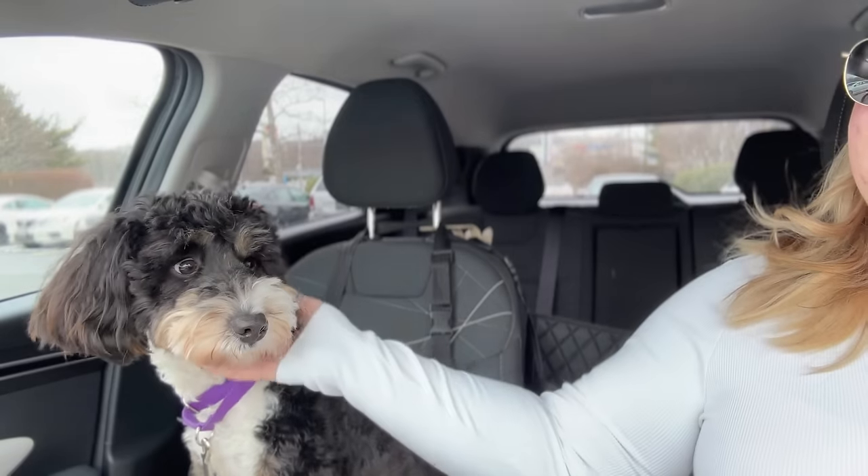Hey you guys, welcome back to a new vlog. Today we are running errands with me and Bruno. We're gonna do some dog-friendly errands. Look at that handsome boy. We are adjusting to his haircut — it just took us a minute to get used to it. I still think he's so cute. We were like, that doesn't look like Bruno. So we're gonna do some errands, me and Bruno. Come run errands with us.